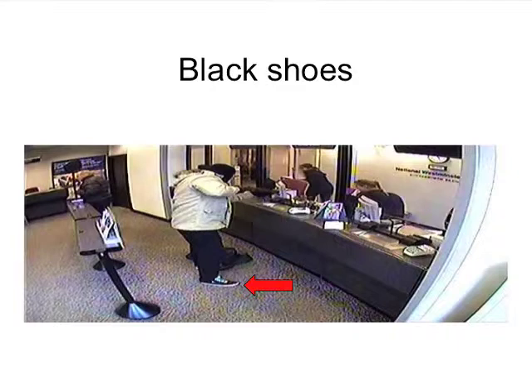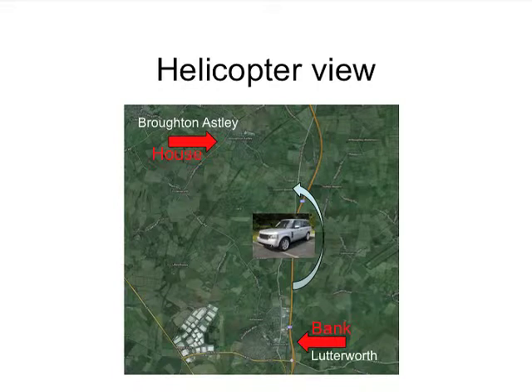The robbers fled without having harmed anyone or taken any money. They began at the bottom of the picture in Lutterworth and then headed north in a Volvo, switched cars to a Range Rover. Unfortunately for them, there was a police helicopter that watched them halfway through as they drove to their presumably safe house in Broughton Astley.